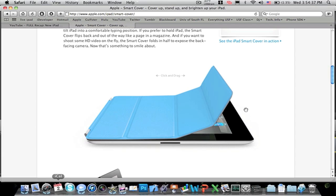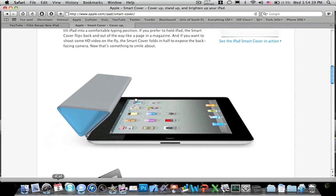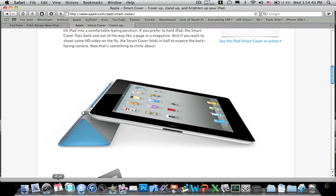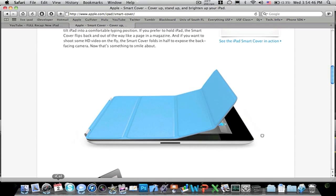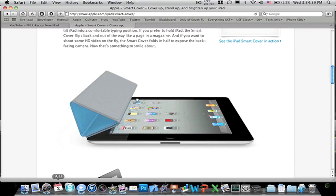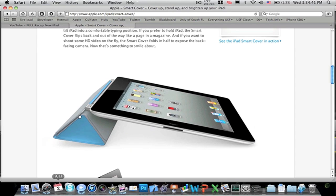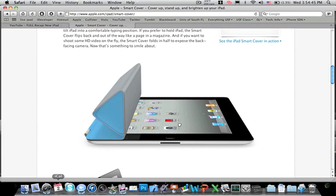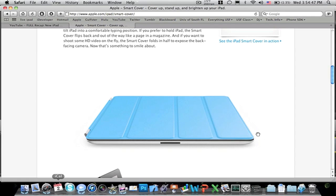They also introduced something called a Smart Cover for the iPad, which uses magnets to connect to it. It folds so you can put it under your iPad to type on, or use it as a front cover. Supposedly when you open it, it'll wake the iPad, and when you close it, it'll put it to sleep — which is pretty interesting.